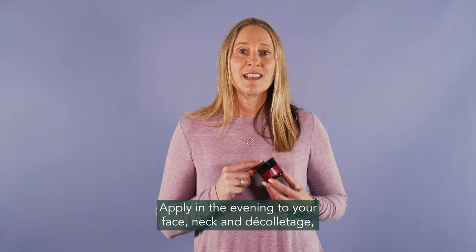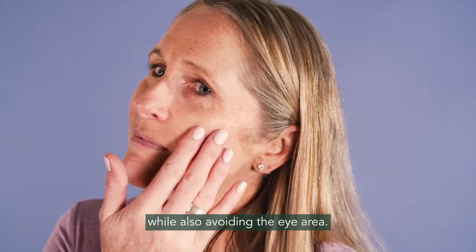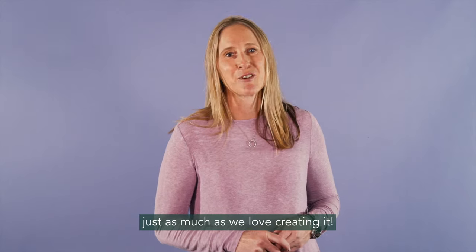Apply in the evening to your face, neck and décolletage while also avoiding the eye area. We hope you love using our Purely Ageless Pro range just as much as we love creating it.